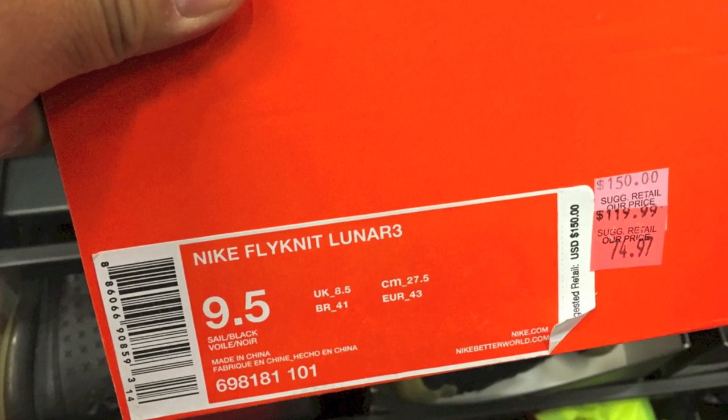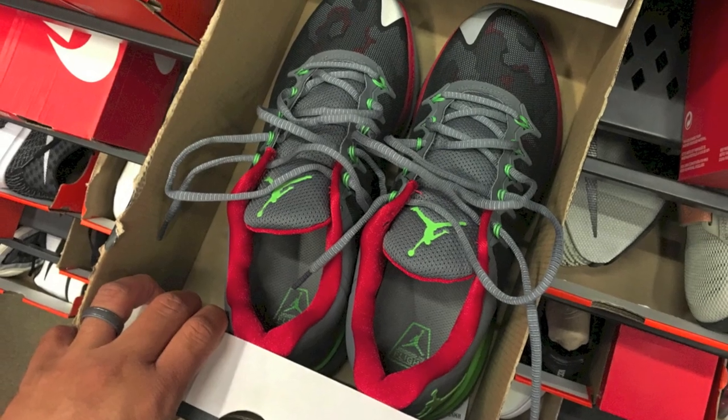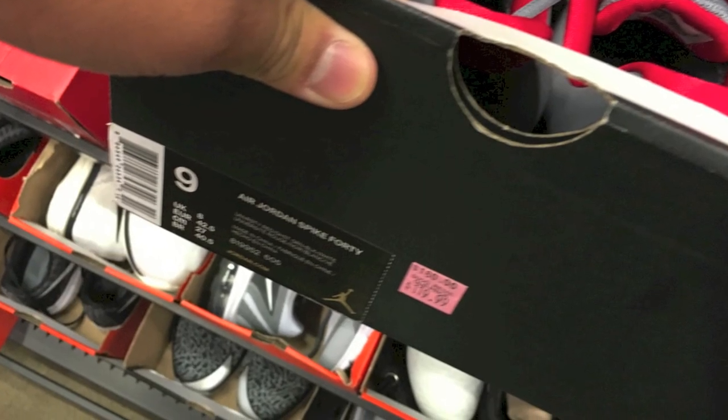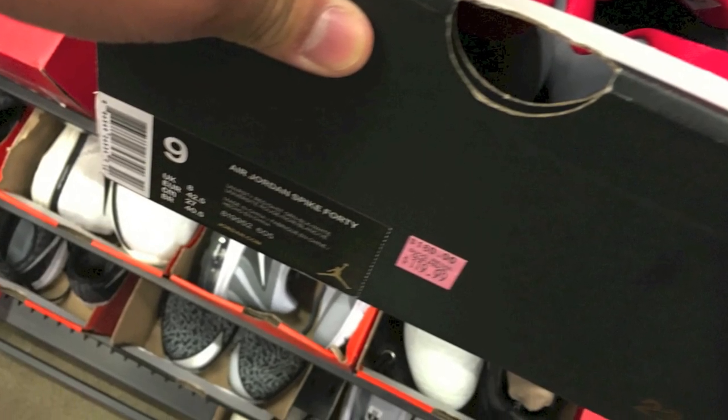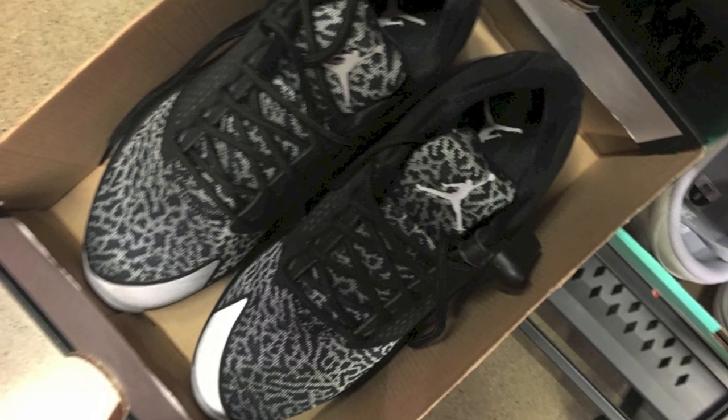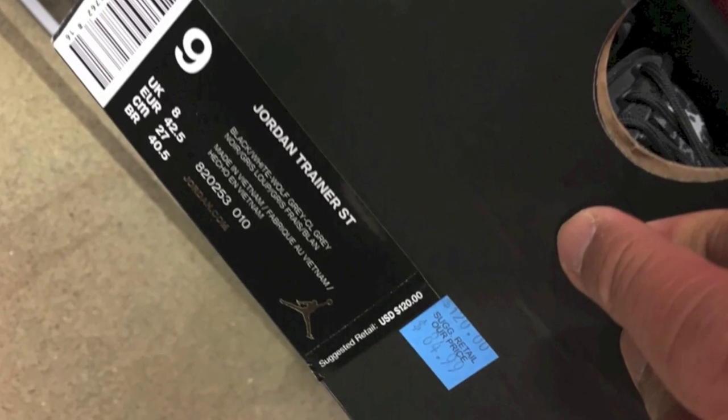Flyknit Lunar 3s — $75. Dang it, I should have got those and done the glow in the dark effect on those, or at least on the Lunar Foam part. Some random pairs of Jordans here, nothing too too crazy. But they really didn't have too much else.